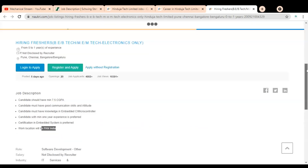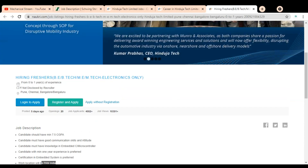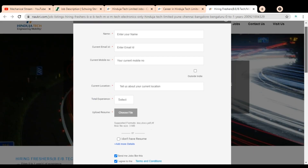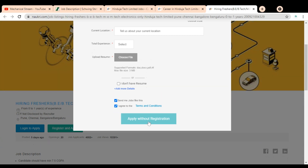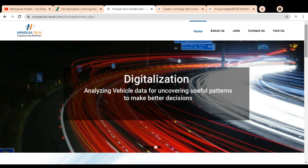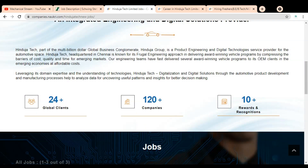To apply for this job, there are two methods: Register and Apply, or Apply Without Registration. Simply click on Apply Without Registration, provide your necessary details, upload your resume, and click Apply Without Registration to submit. If you face any issue or have any queries regarding the job application for either company, please comment in the section below so we can help you. Subscribe to Mechanical Stream. Thank you.